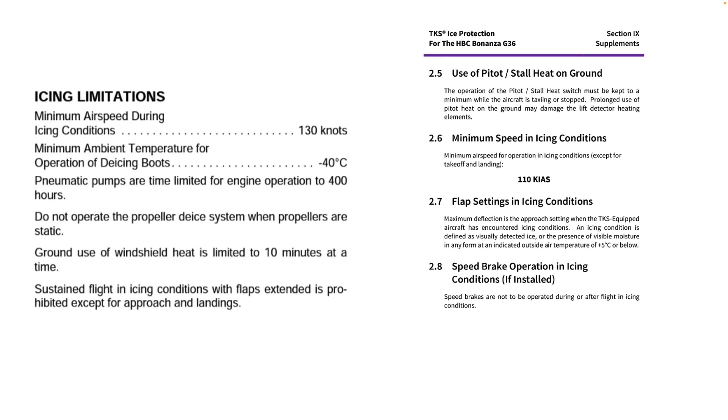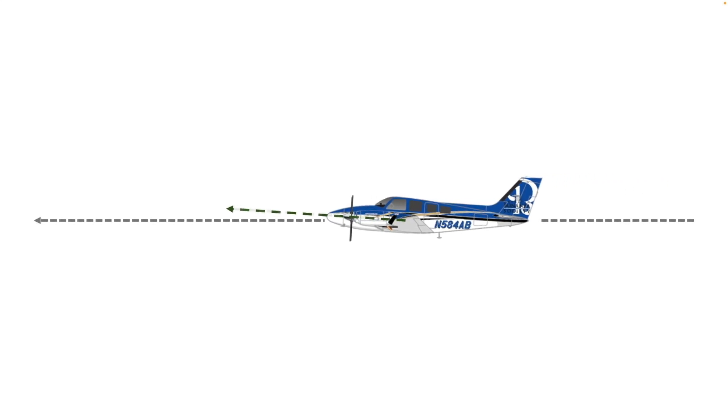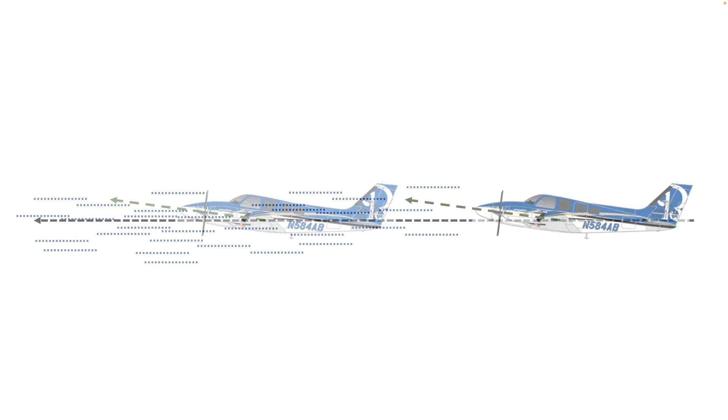Factory installation or aftermarket, ice certification includes a minimum airspeed to fly when in icing conditions. But what protection does this minimum airspeed provide? It's all about angle of attack. As the airplane slows down, its angle of attack increases.